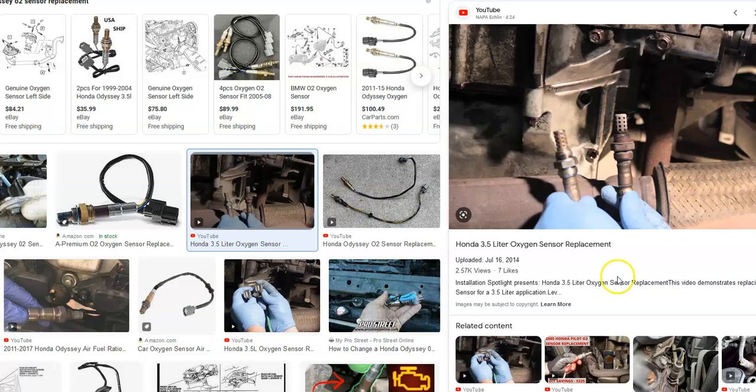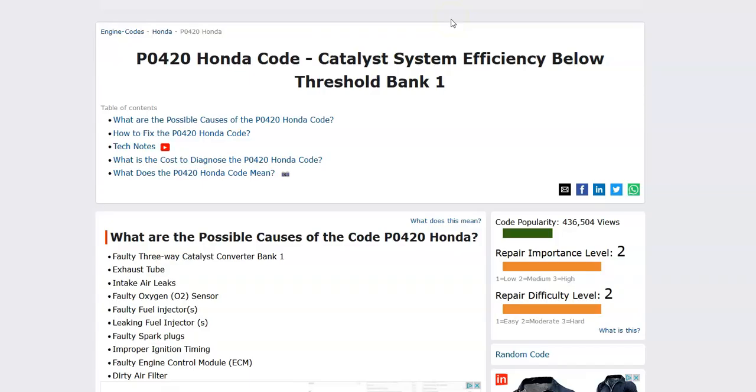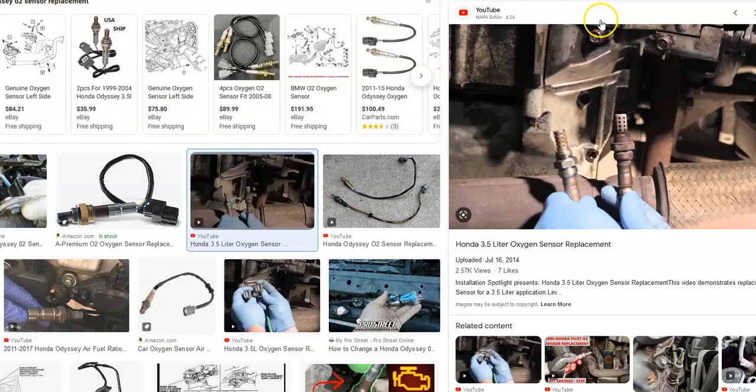Oxygen sensors are bolted onto the exhaust system — one before and one after. Usually if one fails, you'll get an error code such as P0420, 'catalyst system efficiency below threshold bank one,' or something along those lines. Sometimes a bad oxygen sensor and a bad catalytic converter can share the same error code, so it's hard to tell. If you have any OBD2 codes, it's a good idea to read them. Automotive stores will usually scan for free, or you can get an OBD2 dongle on Amazon for around $10.